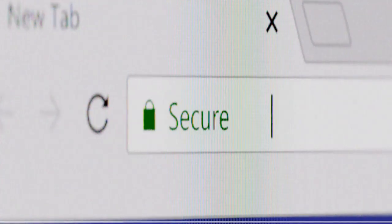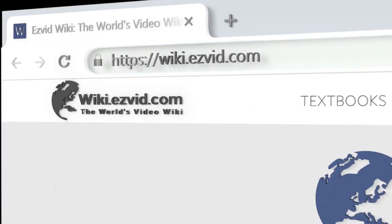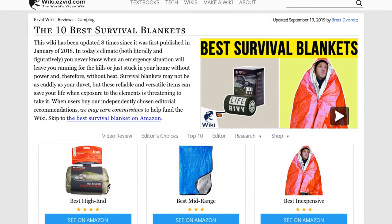Our newest choices can only be seen at wiki.easyvid.com. Go there now and search for survival blankets or simply click beneath this video.